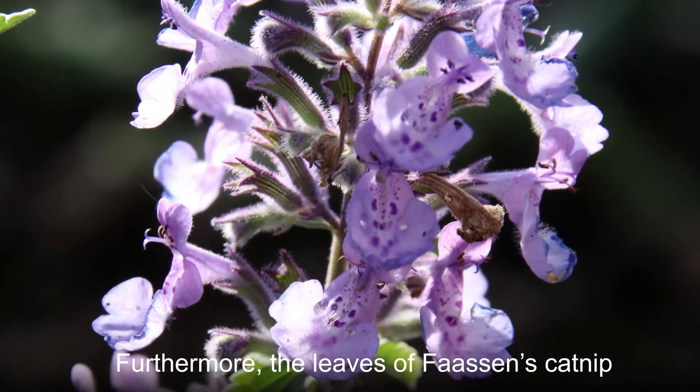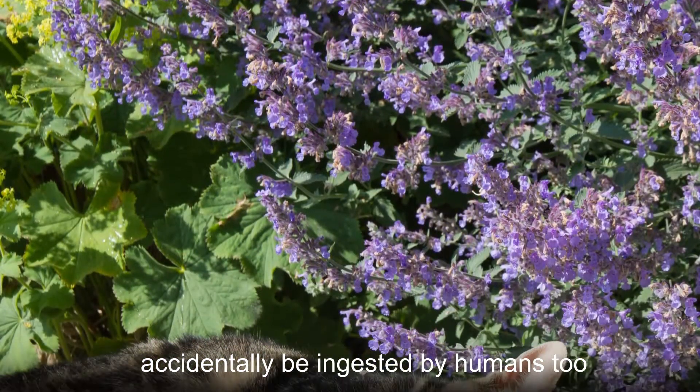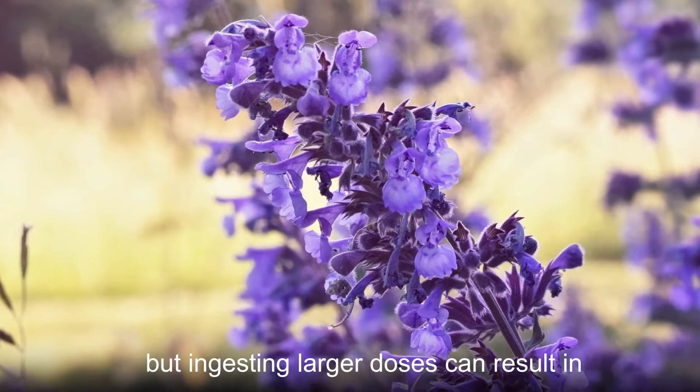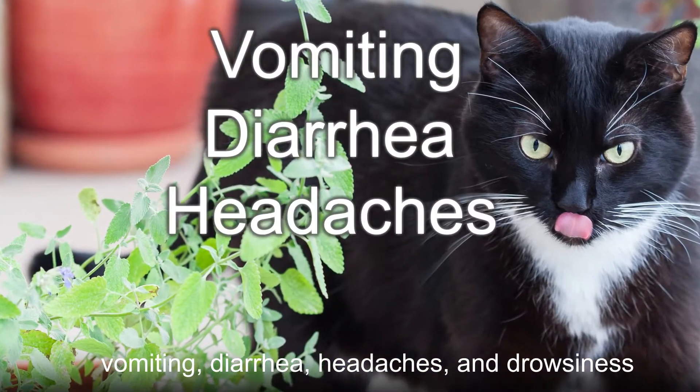Furthermore, the leaves of Fossens catnip look very similar to mint leaves and may accidentally be ingested by humans too. This is not a problem in small doses, but ingesting larger doses can result in vomiting, diarrhea, headaches, and drowsiness.